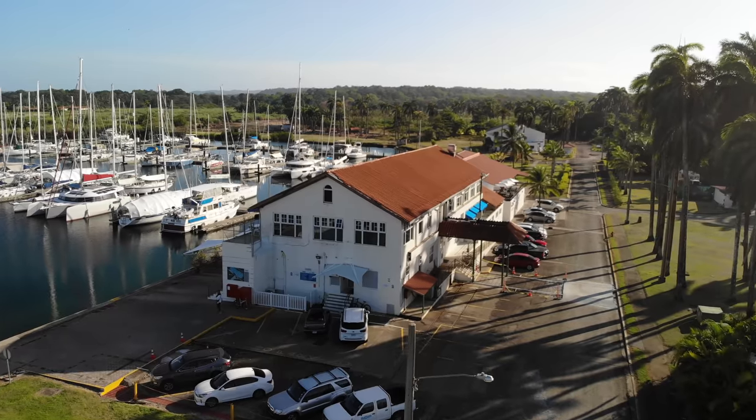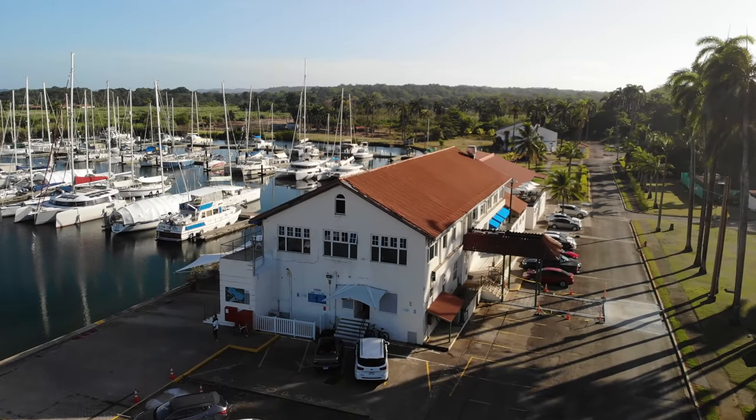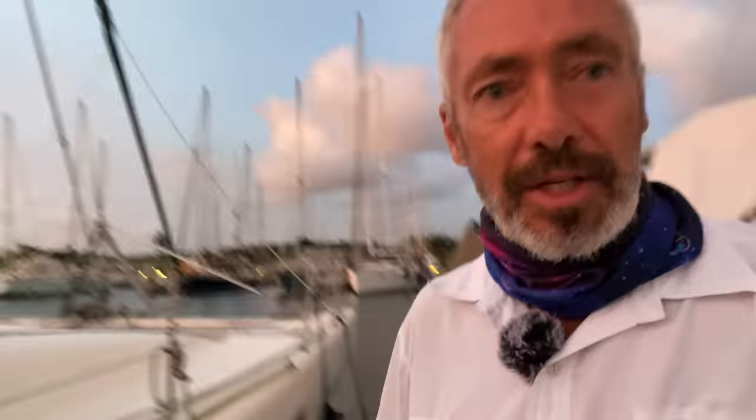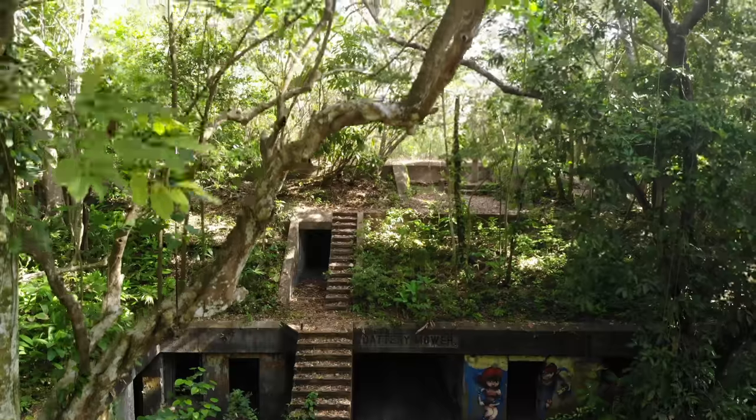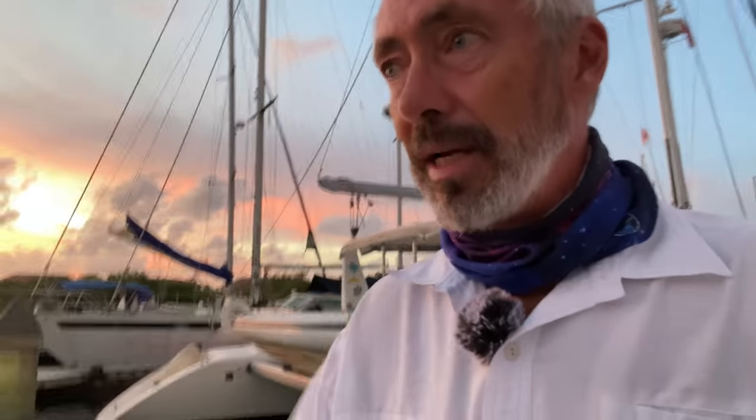This is one of the coolest marinas — we really like this place. Shelter Bay is built on the old US base called Fort Sherman, and it's really in the jungle. It's just absolutely miles away from any habitation.